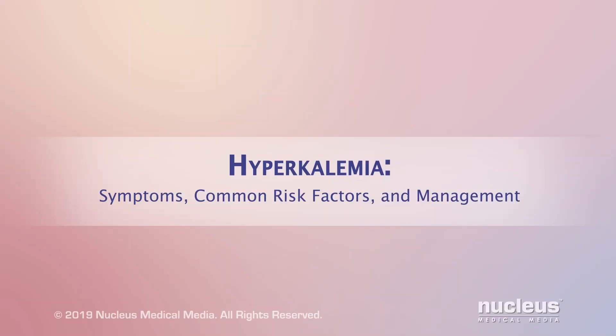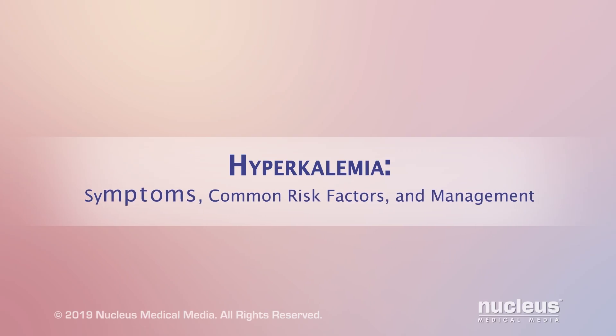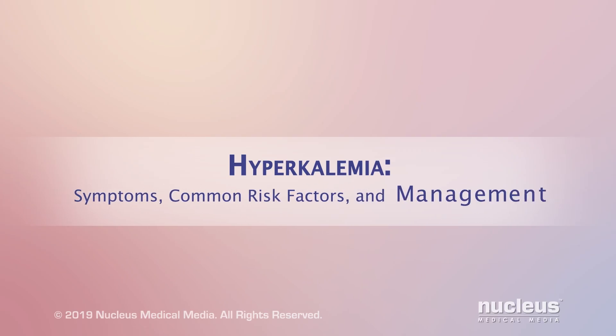You or someone you care about may have been diagnosed with hyperkalemia, a problem in which too much potassium is in the blood. This video will help you understand more about hyperkalemia, including its symptoms, common risk factors, and management.